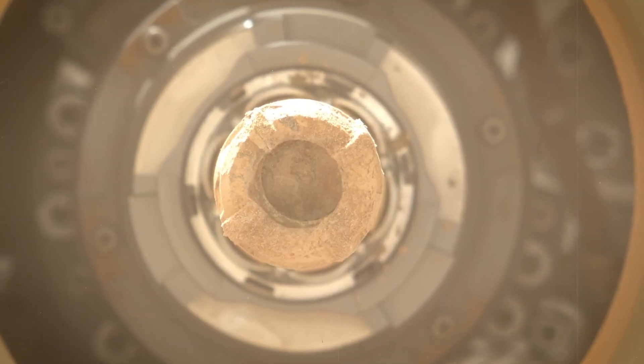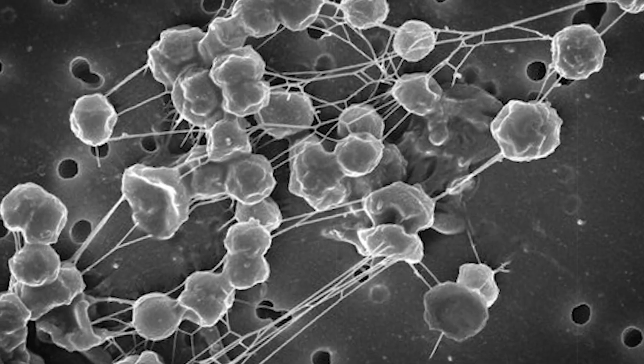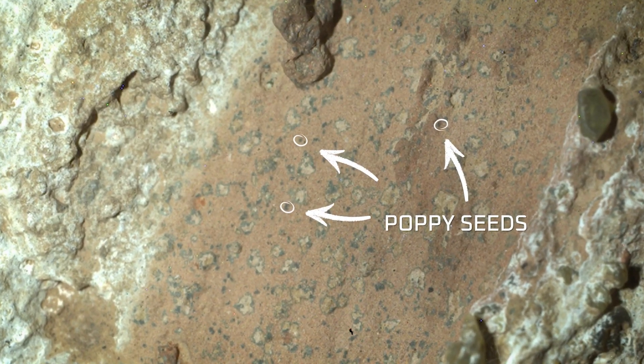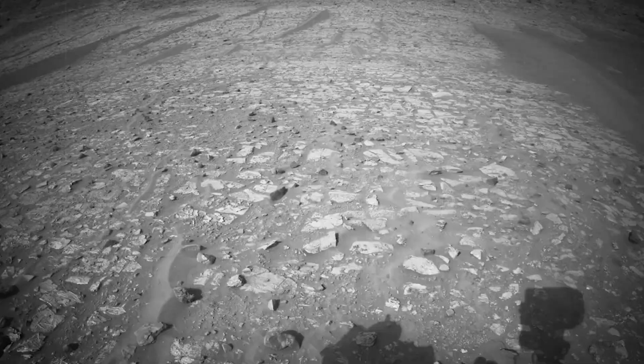Over the next year, scientists on Earth pushed this data to its limit, looking at the composition of the sample and hypothesizing about what might have created these weird spots. After a year of review, they made their announcement: they couldn't find another explanation. This very well could be the clearest sign of life that we've ever found on Mars. They had found all three key ingredients for life in one rock sample — liquid water, organic molecules, and an energy source — the first time all three were found together in one sample.